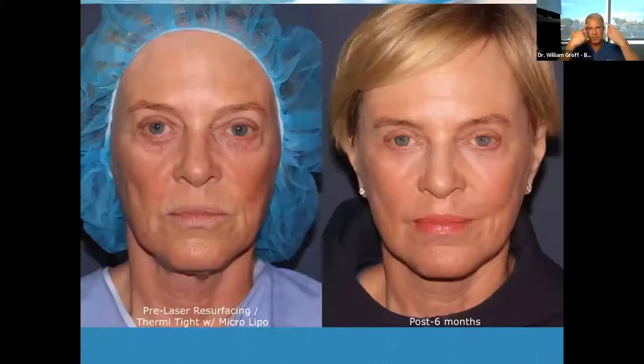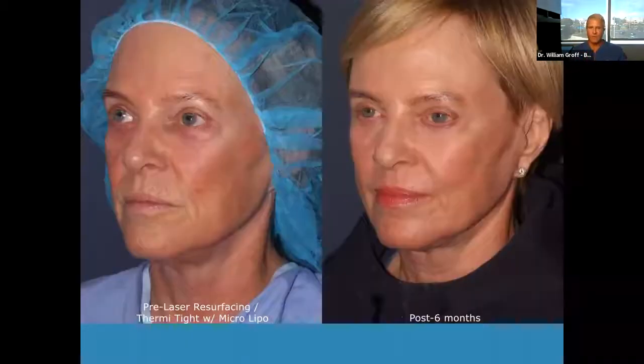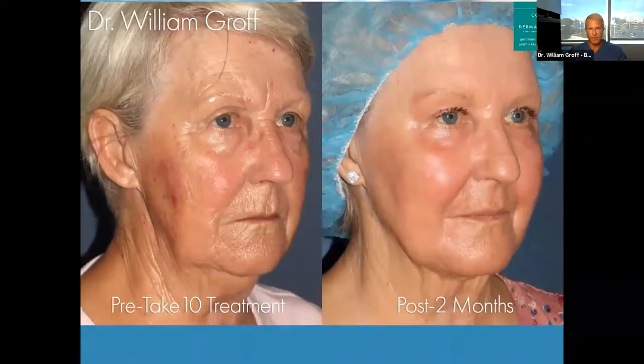Here's another one where I combined the Take 10 resurfacing — I did a webinar on Take 10 about two or three months ago, which you can access through our website, or through my Instagram or the practice's Instagram or Facebook. Here's another patient in her 60s. If you look at her upper eyelids, lower eyelids, the wrinkles around the mouth — none of those things would be addressed with a facelift per se. So we opted to go the laser route, and I did the ThermiSculpt, which you can see tightening that little bit of loose skin in her pre-photo. The side view is six months later.